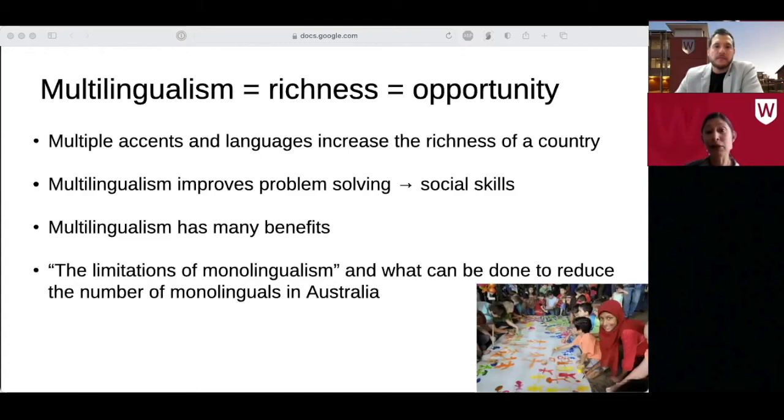We should actually consider multilingualism as a synonym for richness and opportunity. Multiple accents and languages increase the richness of our country. Being able to operate in multiple languages enables diverse problem-solving mechanisms, leading to higher social skills. Despite small and mostly insignificant delays in multilingual speech due to having much to choose from when speaking, multilingualism actually provides a bouquet of benefits. I actually think that the topic of conversation in politics and in society should be on the limitations of monolingualism instead, and what we can do to reduce the number of monolinguals in Australia.